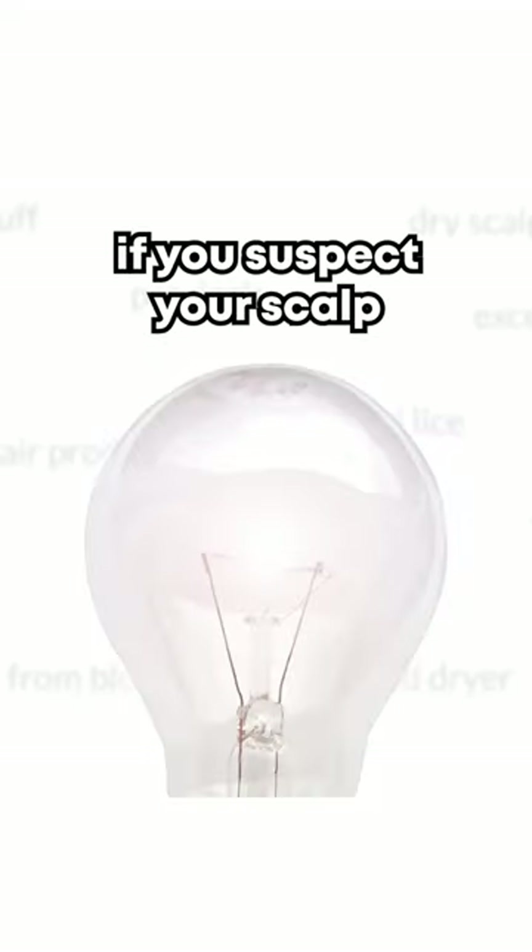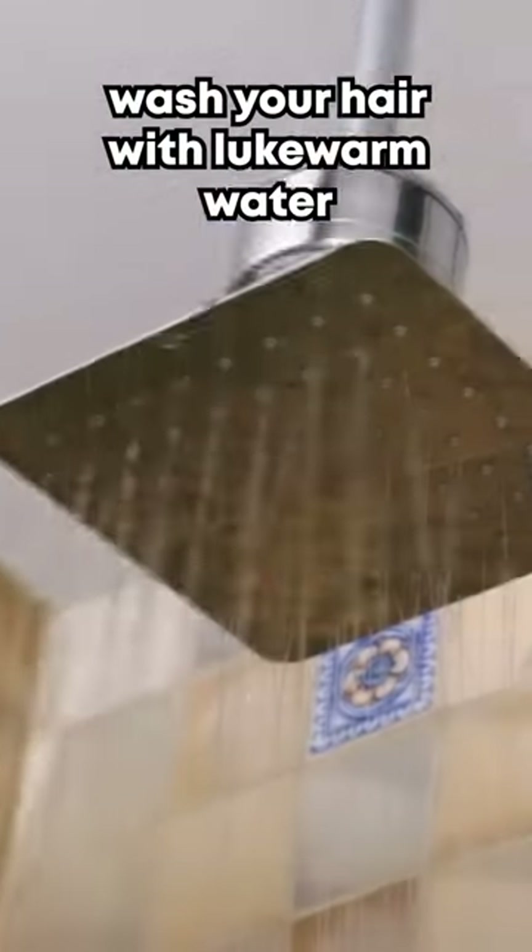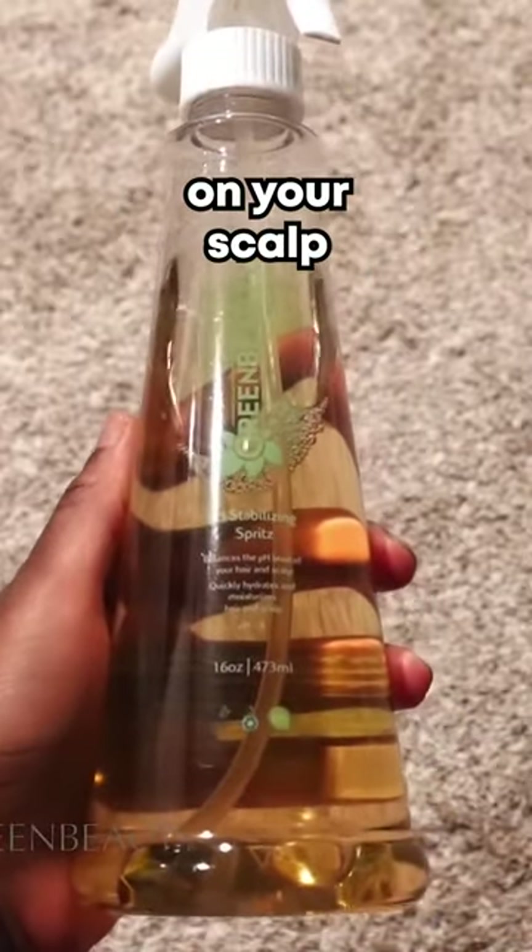If you suspect your scalp is going through a dermatologic issue, upgrade your hair regimen. Wash your hair with lukewarm water, not hot water. Only use water-based products on your scalp.